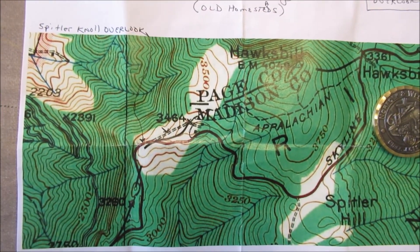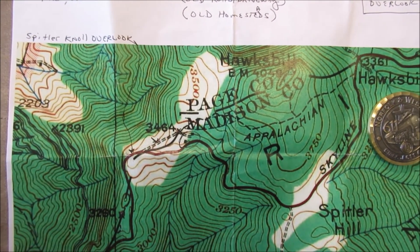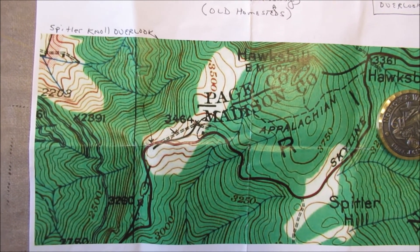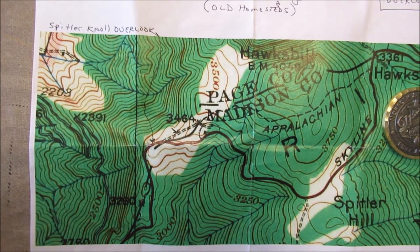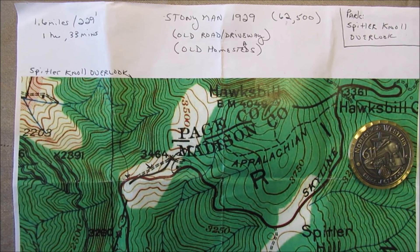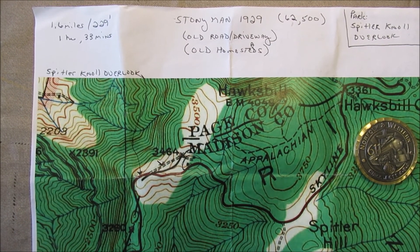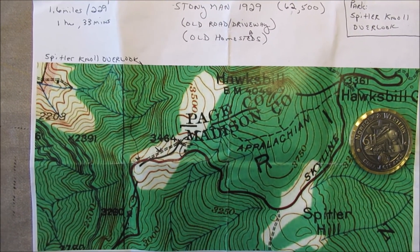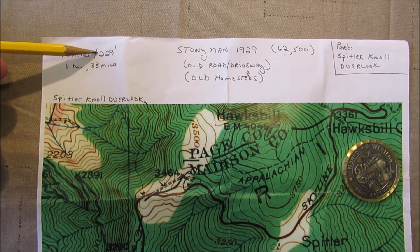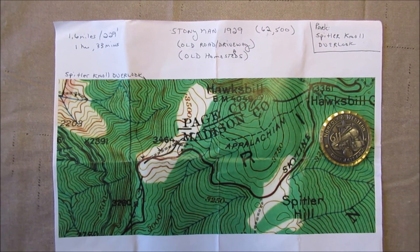I was interested in this because it was the ranch owned by Bernard Spittler, one of my distant relatives from Luray, Virginia. The Spittlers and everybody else that lived up here on the mountain — several hundred families — lost all of their land to eminent domain in order to create Shenandoah National Park. It was a very short hike: 1.6 miles and 229 feet of ascent. And that was the hike for today.